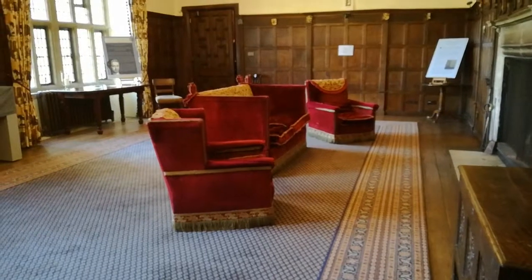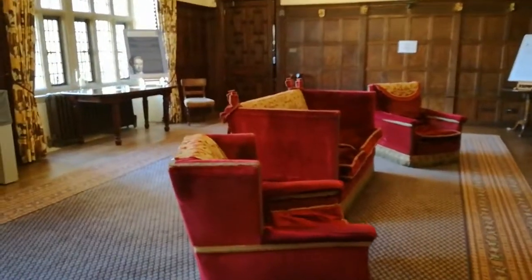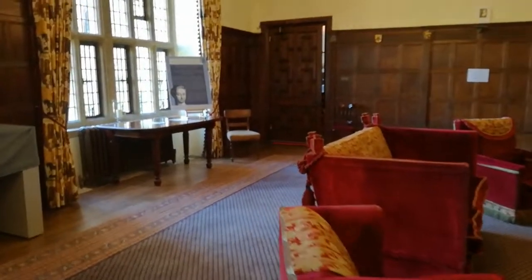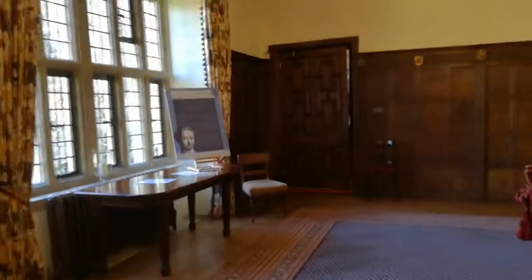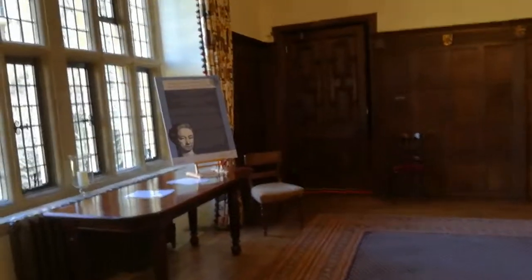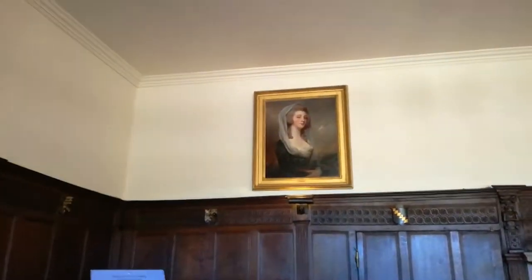One of the first rooms that you come to when you visit Chawton House is the Great Hall, which explores professional female writers from the 18th century. You can find out much about the lives of different literary women who were contemporary with Jane Austen. One of my favourite features about this room is all of the portraits that hang on the walls.